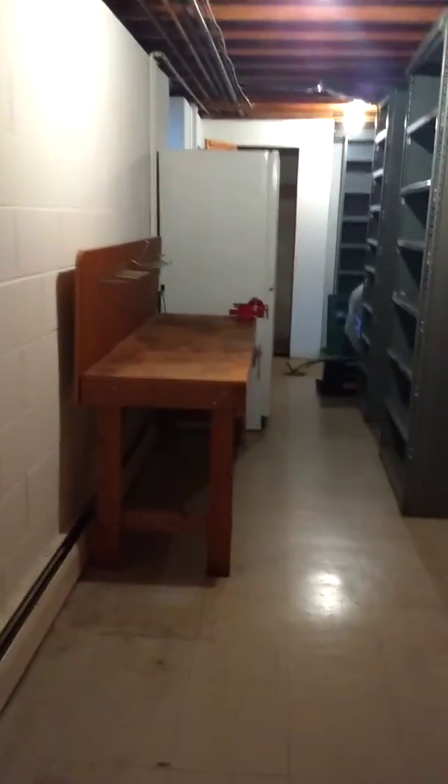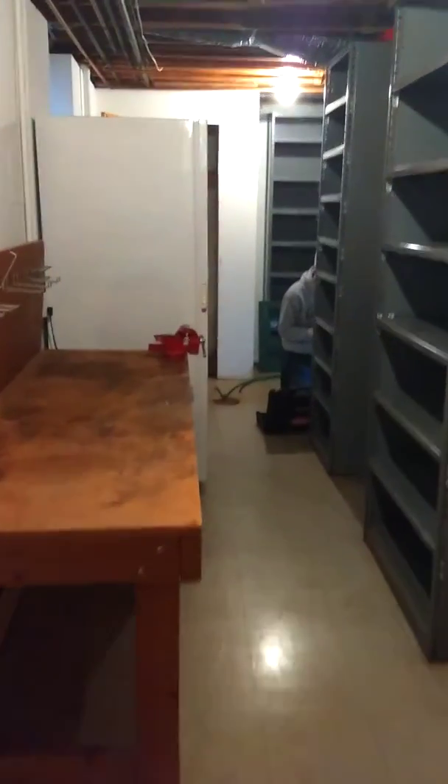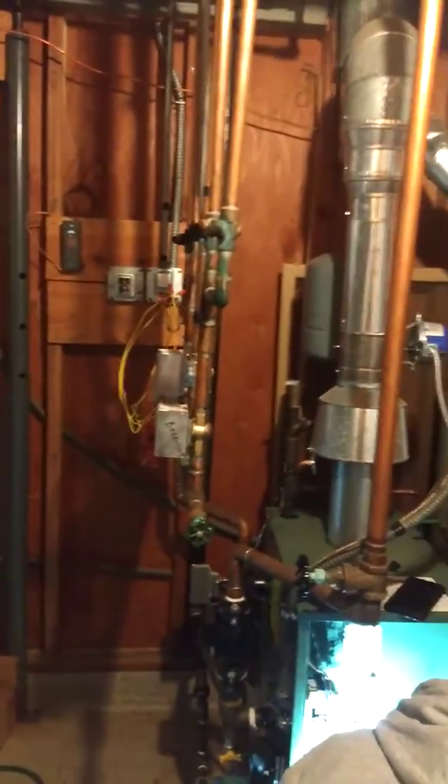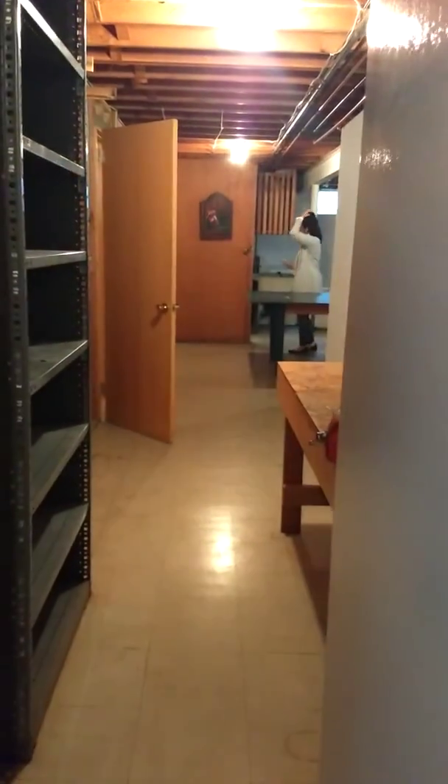And then it goes down this hallway, underneath the kitchen. That's Jeff back here — he's working on the boiler. He doesn't want to be on camera though. And basically all this stuff back here — it's very big. This is just the back area, and these are all storage things.